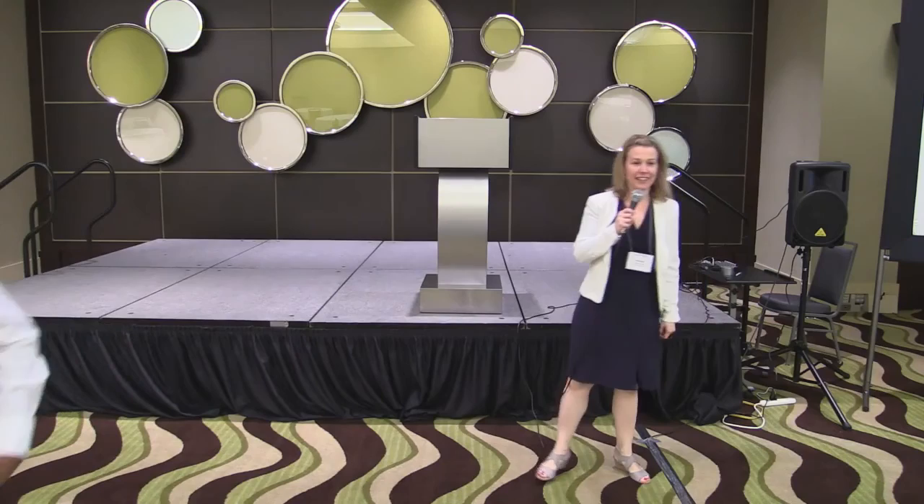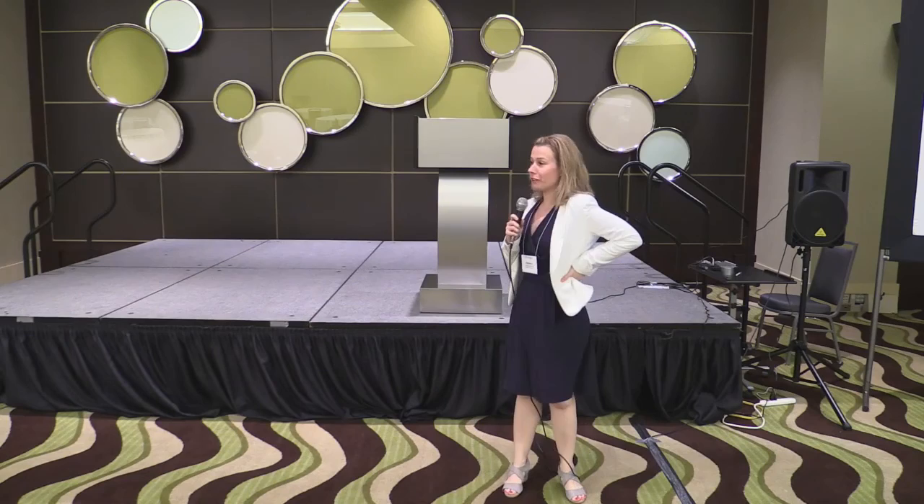Hello everyone. I'm just going to wait for my slide to show up. Thanks for everybody that stayed a little bit longer after lunch for this meeting. My name is Anik Anktil. I'm a faculty at Michigan State, and my work is a little bit different than what you've seen this morning.